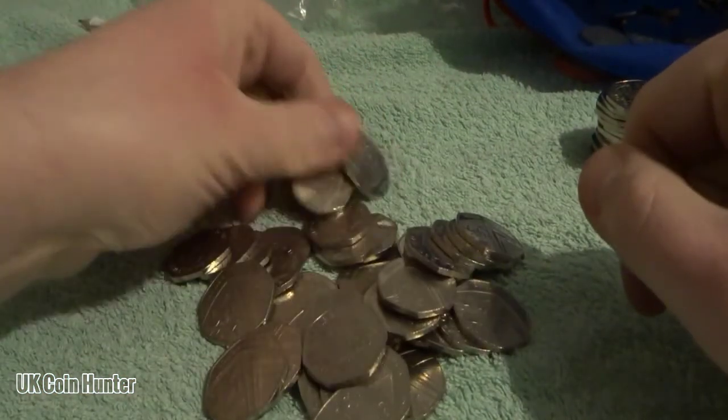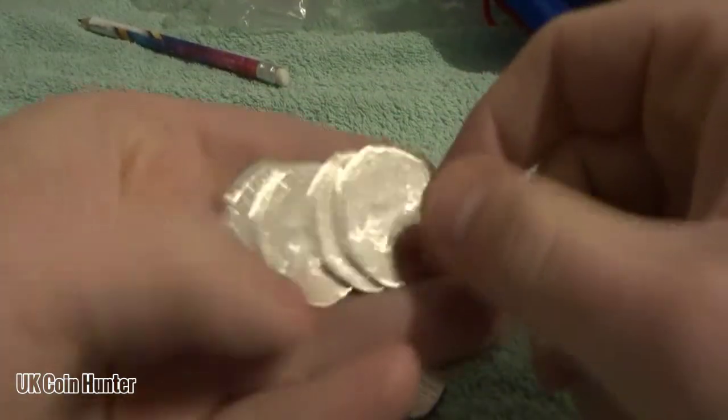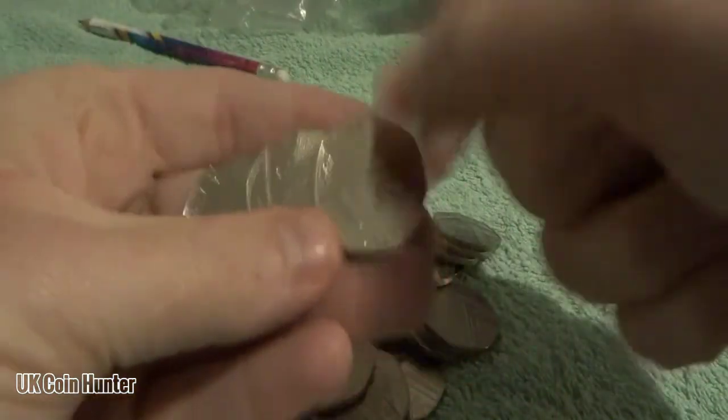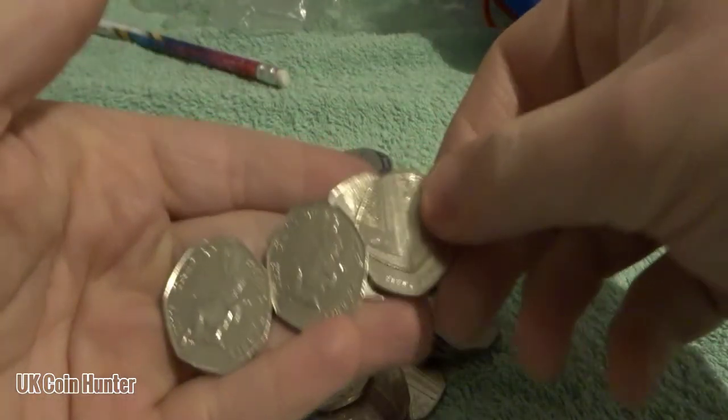These are our 2017 finds. Not bad — we've got two shields and two Peter Rabbits. Very nice.